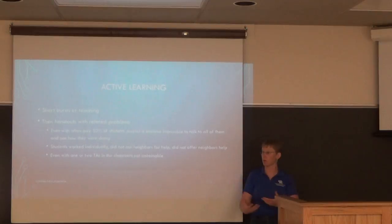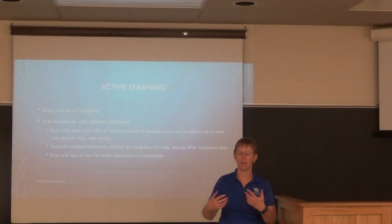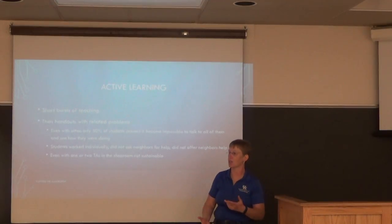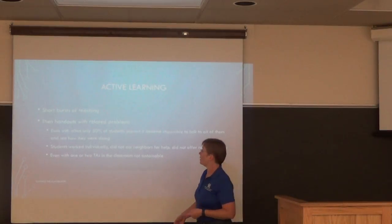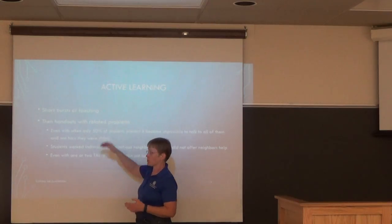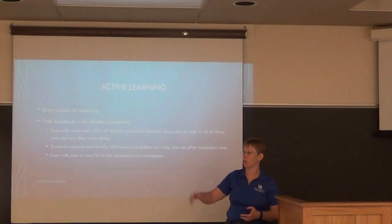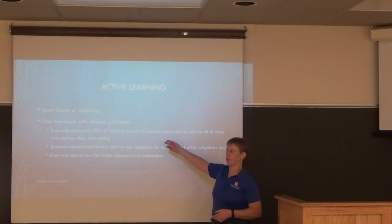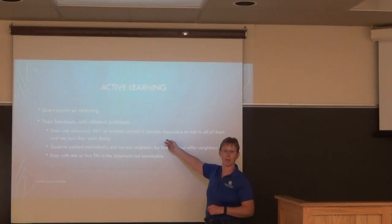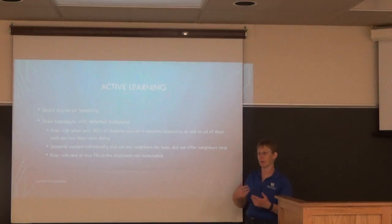In fall 2014, what I did in the classroom was short bursts of teaching. I tried to bring some active learning because I saw students falling asleep and not paying attention. Most of the time I had only about 50% of students there. It was related problems — a short example, then 'go do it' — but even with 50% attendance and a TA, that was a lot of ground to cover.